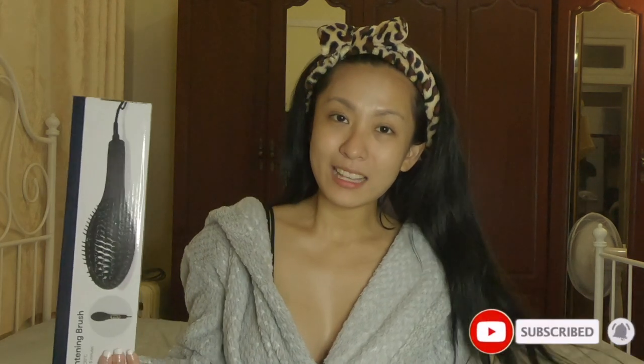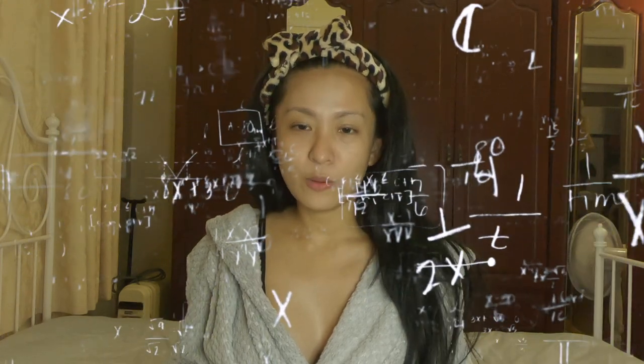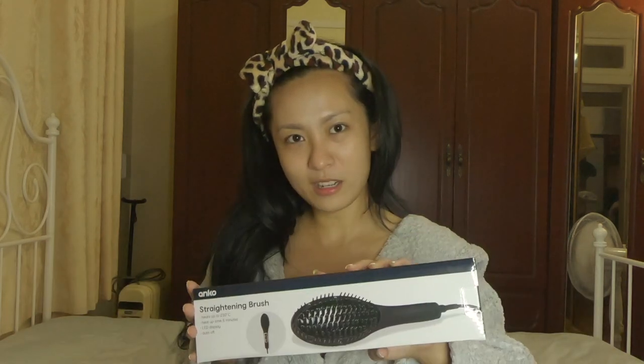I'm just gonna show you a product review. You can actually get this from any Kmart store and it costs like $19 only — so it's just $20. It's still not $600 or $700! My hair is naturally straight but it has some waves, so it's not perfectly straight. I just wanna see how this works, if it's actually value for your money. Especially for Australia folks — hello!